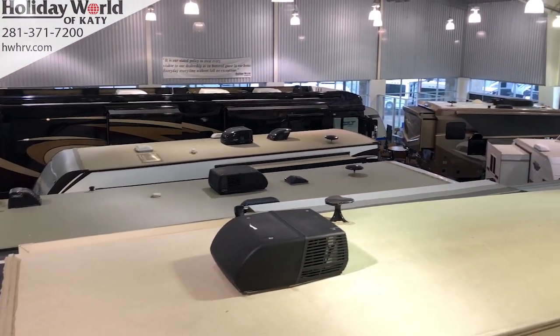Hey ladies and gentlemen, Ron Anderson, Holiday World in Katy, Texas. I'm coming to you from our showroom floor this week, not only because it's raining outside, but because this is where the deals are.